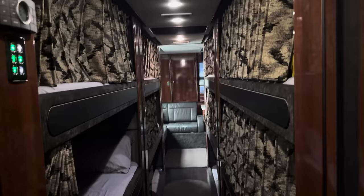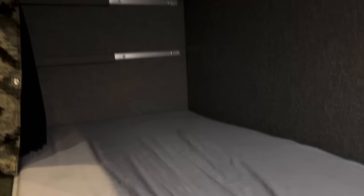We are stacked three high, six on each side — these are the bunks. This is the world I live in, this bunk right here. This is the glamour of the road: being in these coffins.